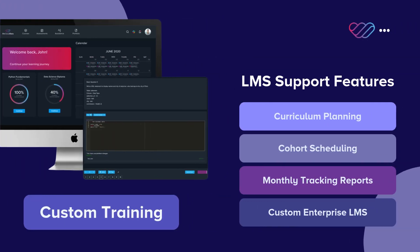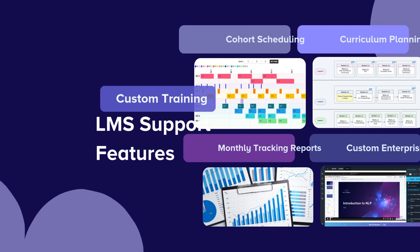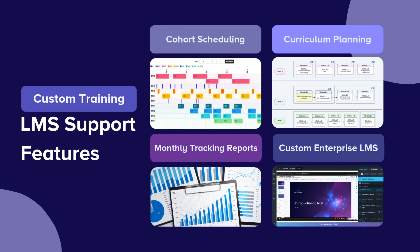Our custom enterprise LMS offers curriculum planning, cohort scheduling, and monthly tracking reports to ensure that your training runs smoothly. We offer features like real-time performance tracking and customized reporting to help you keep an eye on your team's progress.